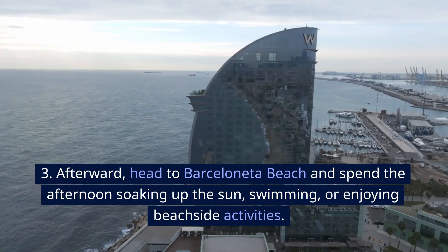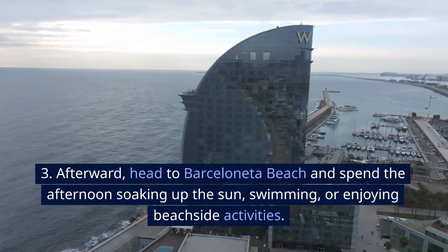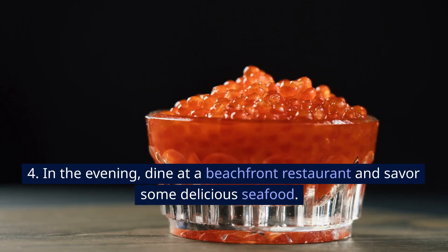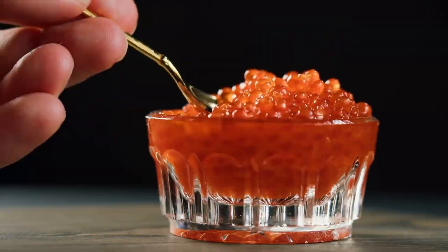Afterward, head to Barceloneta Beach and spend the afternoon soaking up the sun, swimming, or enjoying beachside activities. In the evening, dine at a beachfront restaurant and savor some delicious seafood.